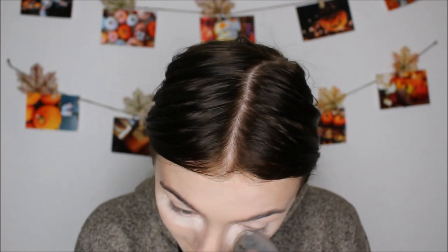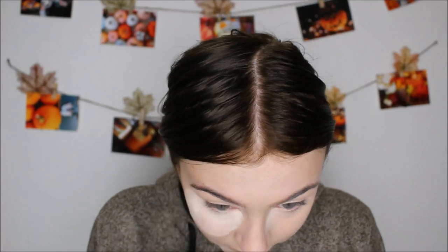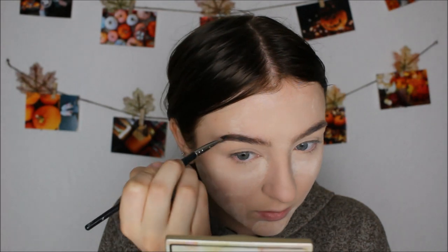So I'm just baking under my eyes so that doesn't happen. I love baking — it's my favorite part of my makeup routine. I'm packing a lot of powder on. Also baking my eyelids too because a lot of people forget to do this and their concealer always creases. You gotta bake your eyelids.